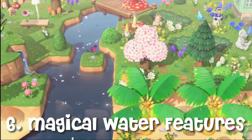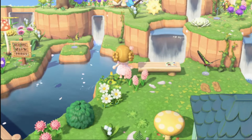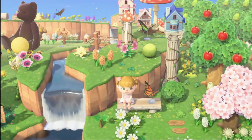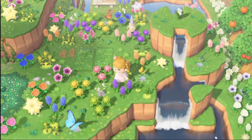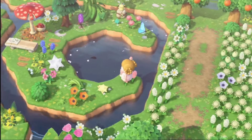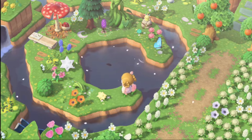Number six: magical water features. Incorporate magical water features like ponds, waterfalls, and rivers into your island design. Add bridges and stepping stones to create enchanting water settings. Decorate with ducks, frogs, and flowers to enhance the magical aspect.